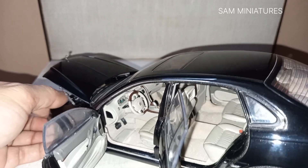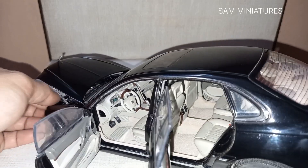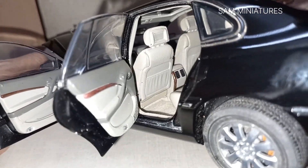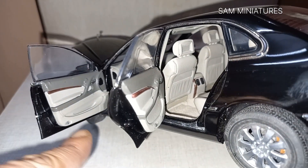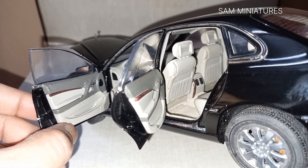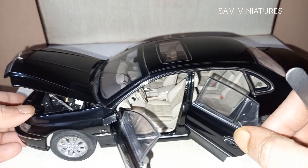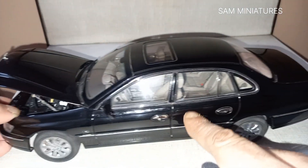The steering wheel is nicely detailed, and the seat is also finished in the same quality. I like this feature — there are tiny little bulbs separately applied with a plastic sheet, which is a nice addition to the interior detail.